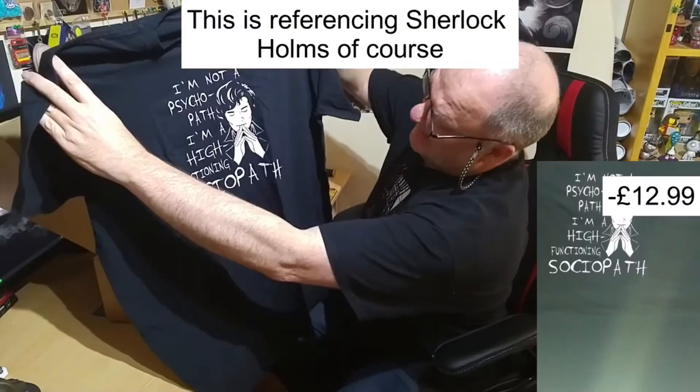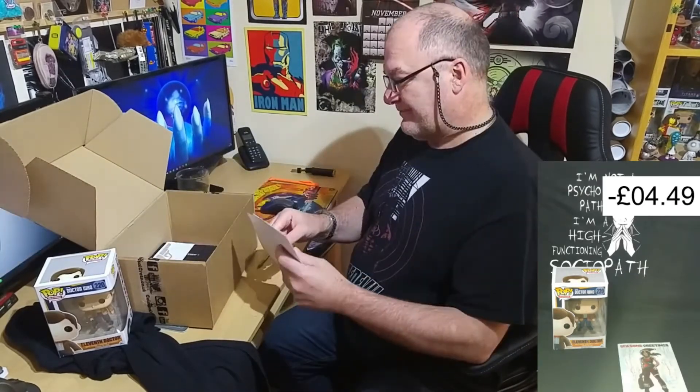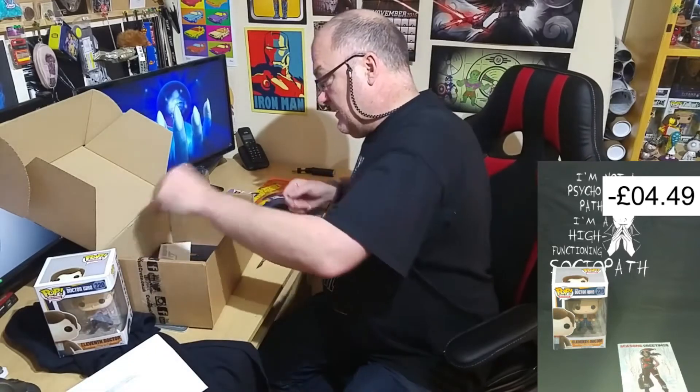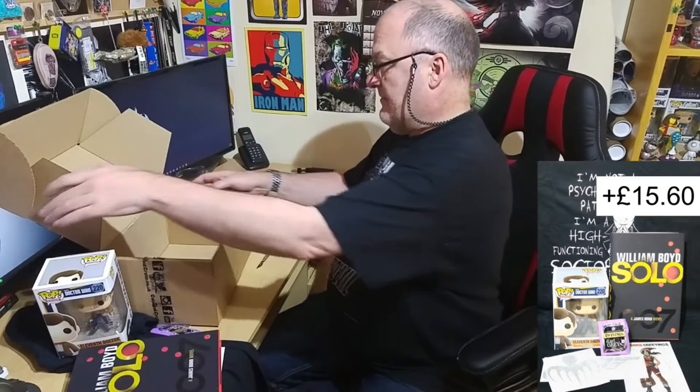Today we have Colossal Crate. I like it. We have the Eleventh Doctor — a card. I'll buy my own, cheers. A couple of stickers in here. Teabags, goddammit. William Boyd's Solo — a James Bond novel. Overall, average box.